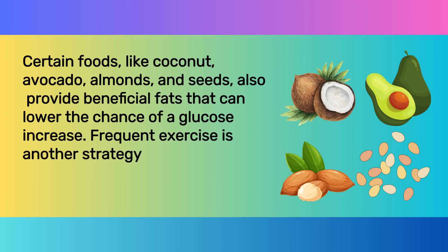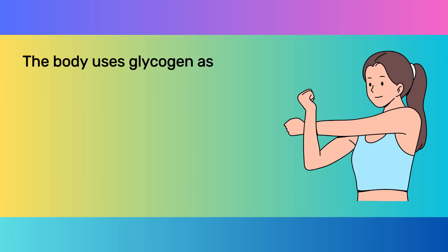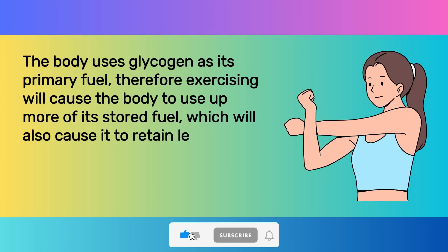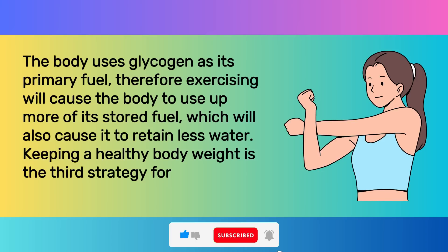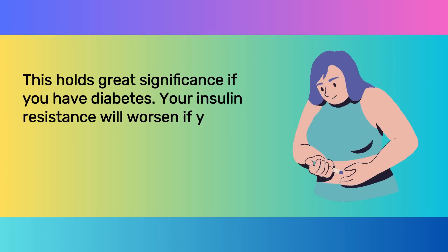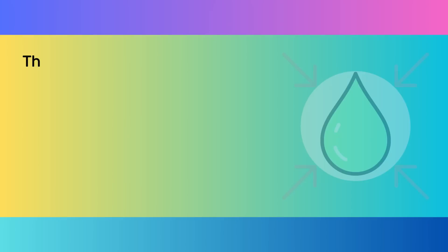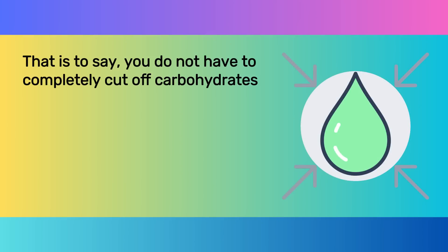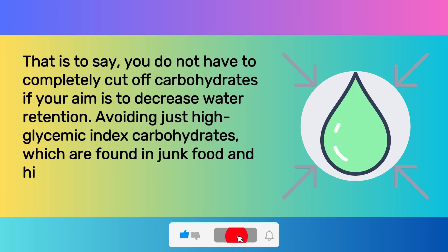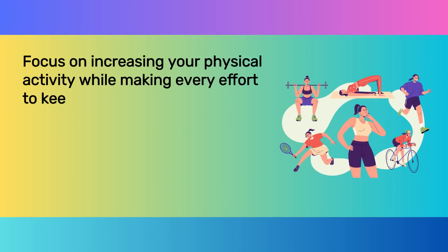Frequent exercise is another strategy to lower water retention. The body uses glycogen as its primary fuel, so exercising will cause the body to use up more of its stored fuel, which will also cause it to retain less water. Keeping a healthy body weight is the third strategy for reducing water weight — this holds great significance if you have diabetes. Your insulin resistance will worsen if you're overweight, and more insulin causes the body to store more glycogen and hold on to more water. Avoiding just high glycemic index carbohydrates, found in junk food and highly processed grains, is a healthier approach. Focus on increasing your physical activity while making every effort to keep your weight within a healthy range.